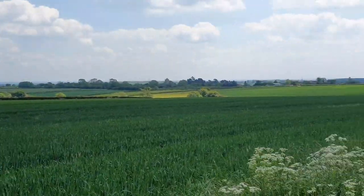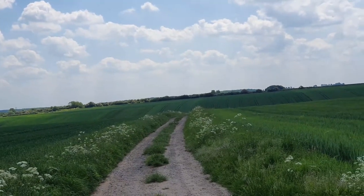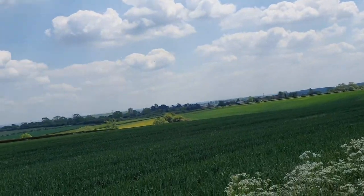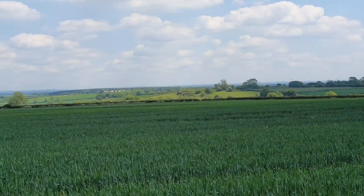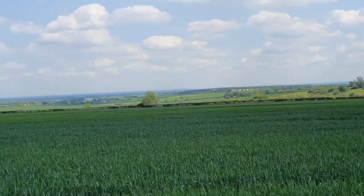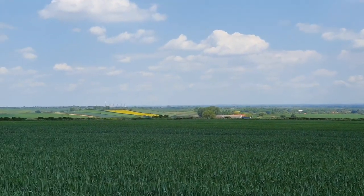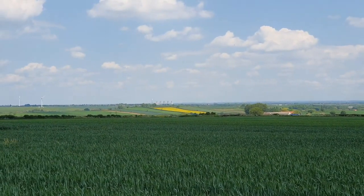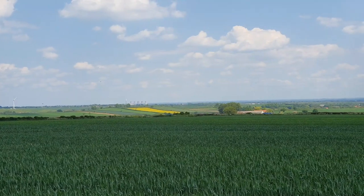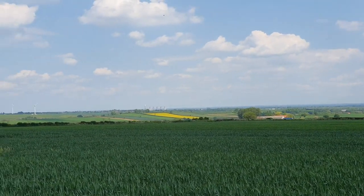I just couldn't resist getting the camera out for this view. That's the track I've just walked down, and the village of Laxton is hidden away just below that ridge there. You can see really quite far into the distance — over there you can see Cottam Power Station, which used to be one of three power stations in the local area, what was known as Megawatt Valley.